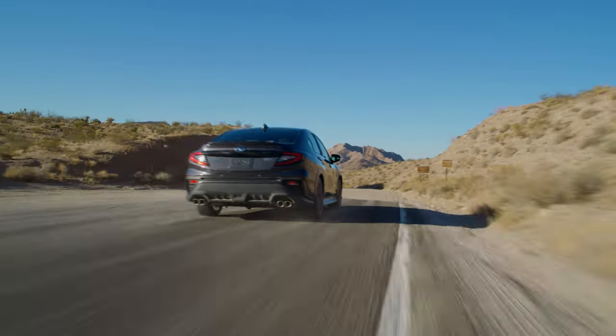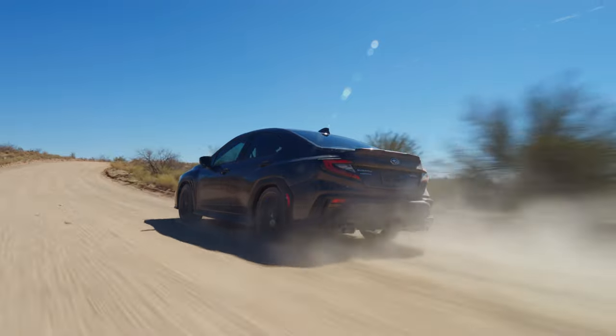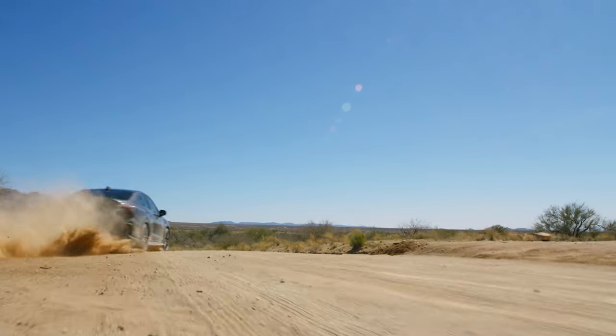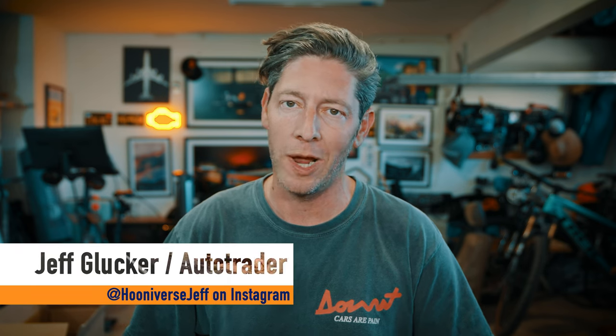Subaru has revived a trim variation of its WRX sedan. If you're a dyed-in-the-wool Subaru fan, you've very likely heard of the TR model. In the past, it stood for Tuner Ready. Is it the same for this new version?